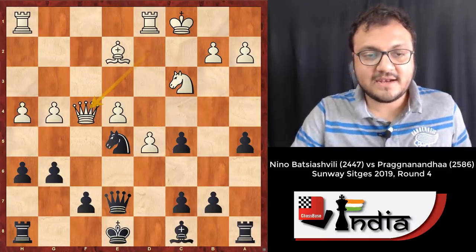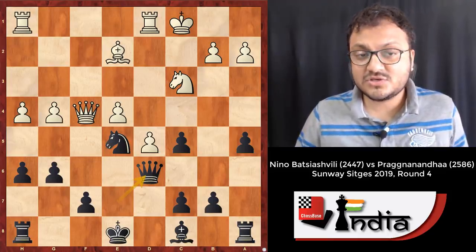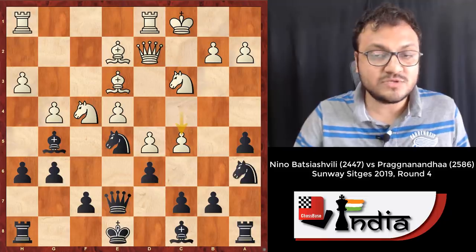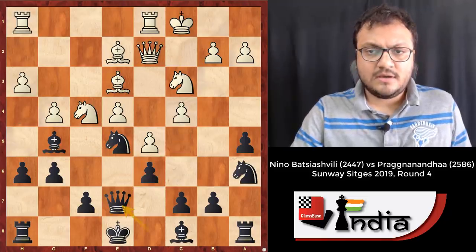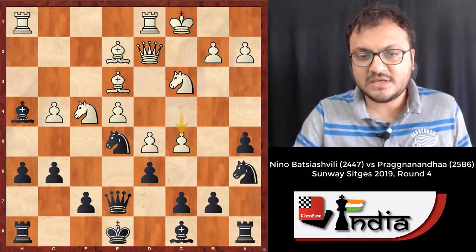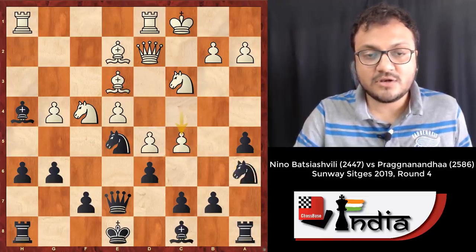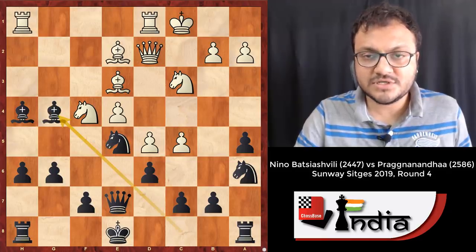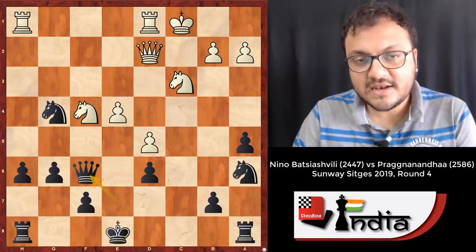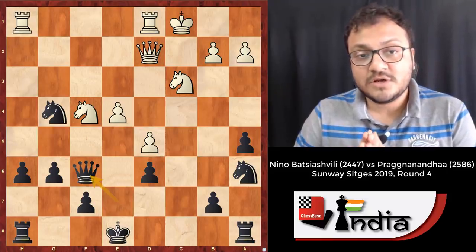But after h4, black can take, take, and play Queen d6, and I feel black is doing fine. Yet this should have been a possible way for white to play. The move c5, or h4 directly, is also possible — they could transpose. Black shouldn't take immediately though, because that's a bad variation. He should take on g4, or first take on d6 then Bd4, Bf6 — okay this is a position worth playing, even if white is a couple of pawns down.